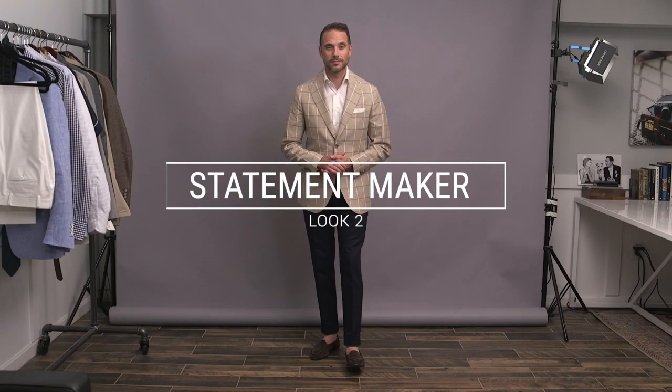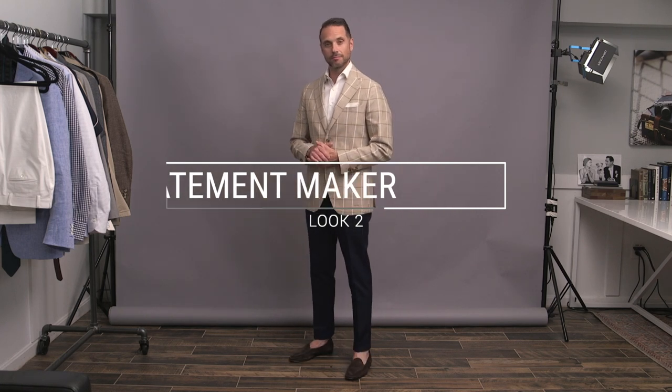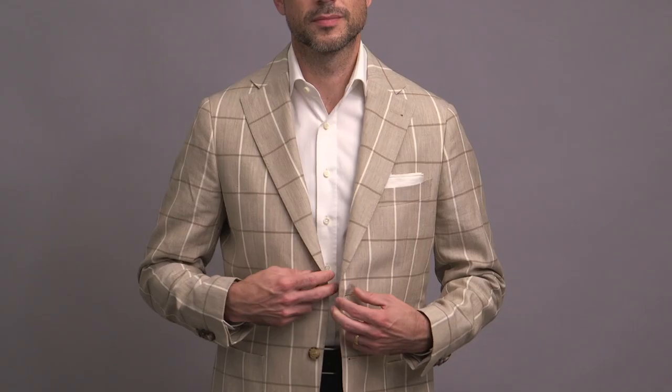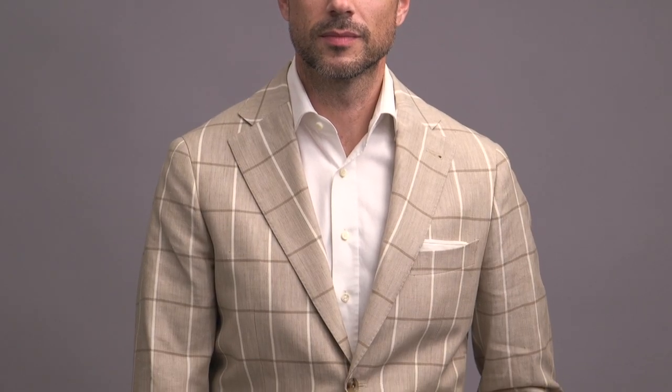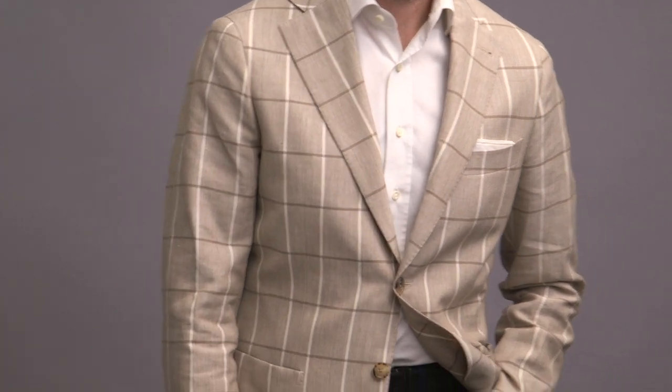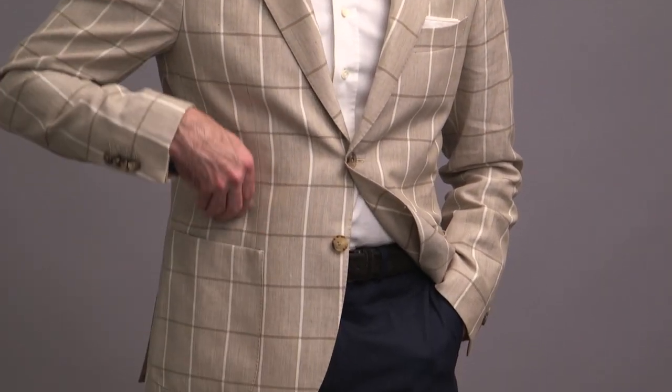Up next, we have a look for those not afraid of a little bit of pattern. The jacket is from Lanieri, cut from a silk wool VBC fabric. I styled it with a notch lapel, patch pockets to keep it casual, some contrasting buttons, and since this is meant to be a warm weather sport coat, the jacket is completely unlined. It's definitely a bit more of a statement-making piece, and always remember that the best way to deal with a statement piece is to keep the rest of your outfit simple — you want to have just one focal point.